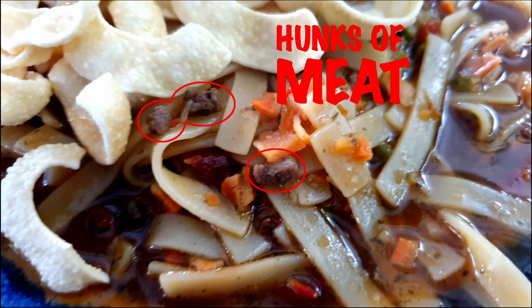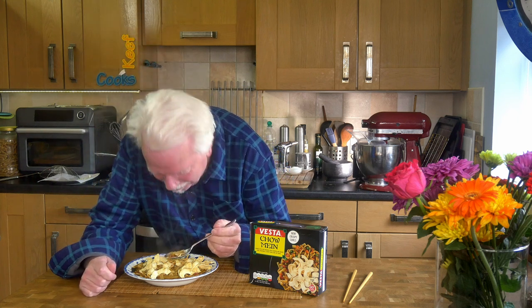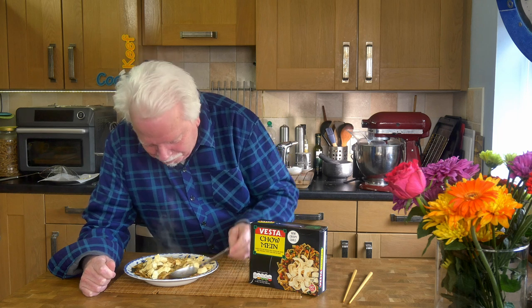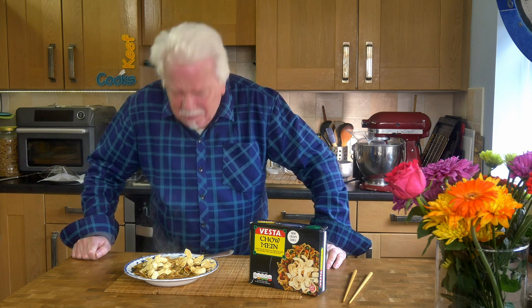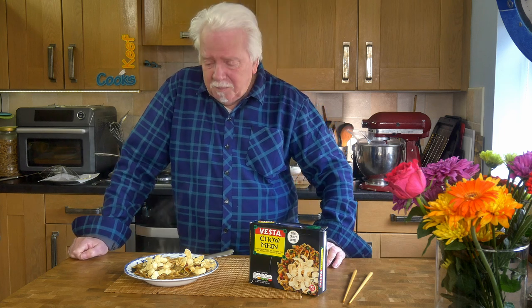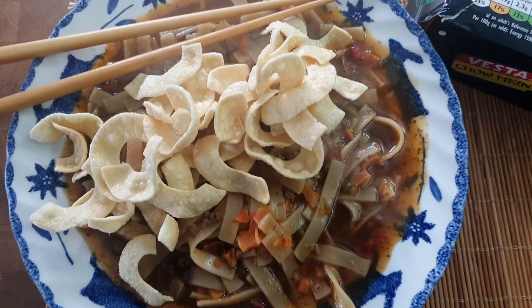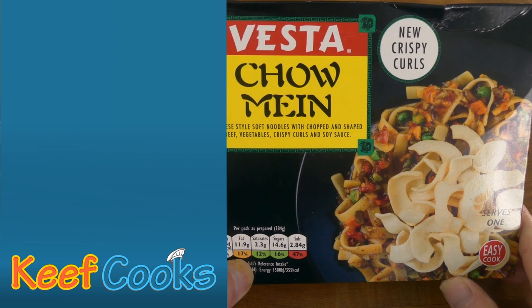I saw a hunk of beef there. That is f***ing awful. Oh god. Good god. Nothing out of 10. There is nothing nice about that at all. Or maybe the soft noodles are okay — you can't really mess those up. But I think I can do better. Vesta Chow Mein 2023 edition: null point.